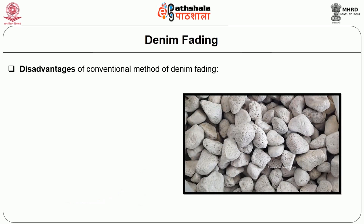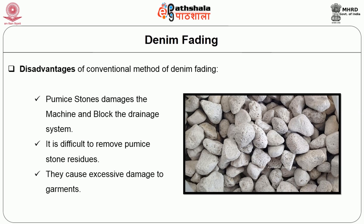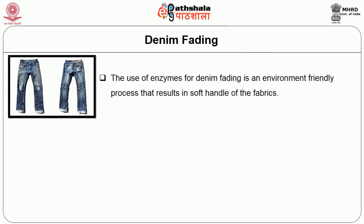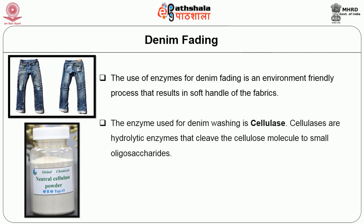Disadvantages of the conventional method of denim fading: pumice stones damage the machine and block the drainage system; it is difficult to remove pumice stone residues; and they cause excessive damage to garments. The use of enzymes for denim fading is an environment-friendly process that results in soft handle of the fabrics. The enzyme used for denim washing is cellulase.